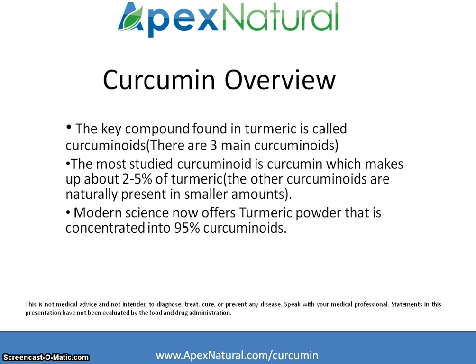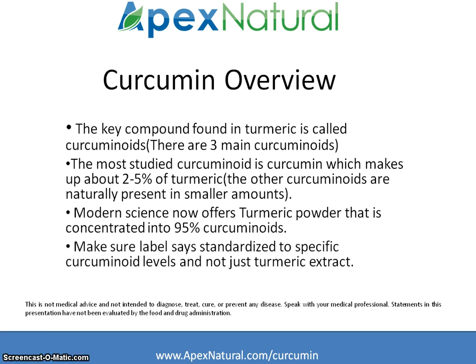Modern research is now able to offer turmeric powder that has been concentrated and standardized to contain 95% curcuminoids. Make sure when evaluating the label of a turmeric extract product — if you're looking for the benefits of curcumin — that the ingredients say it has been standardized to a specific curcumin level, and not just generic turmeric extract.